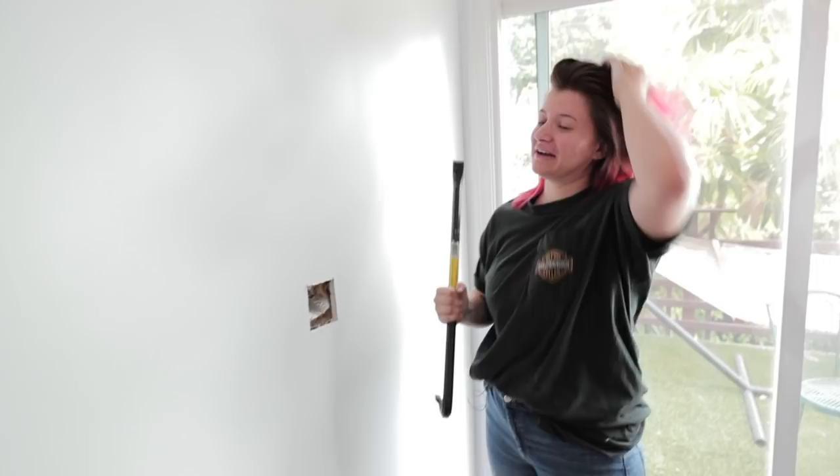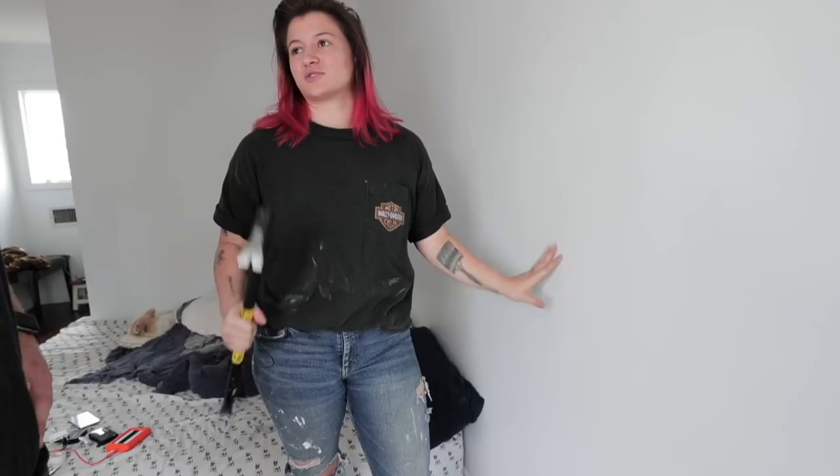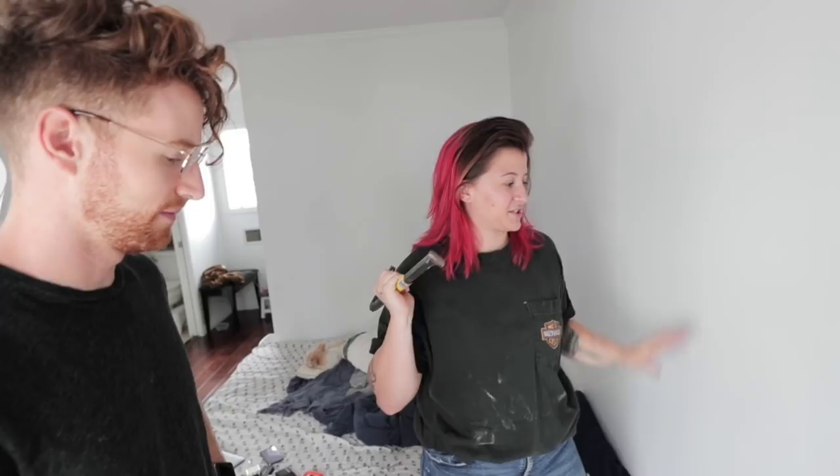This means more work but much more exciting work. It will be worth it in the end. Now we have to remove all of the drywall on this wall and then we'll get started. This is a big one, but it'll be great. This wall is very much going to be the star of this room.